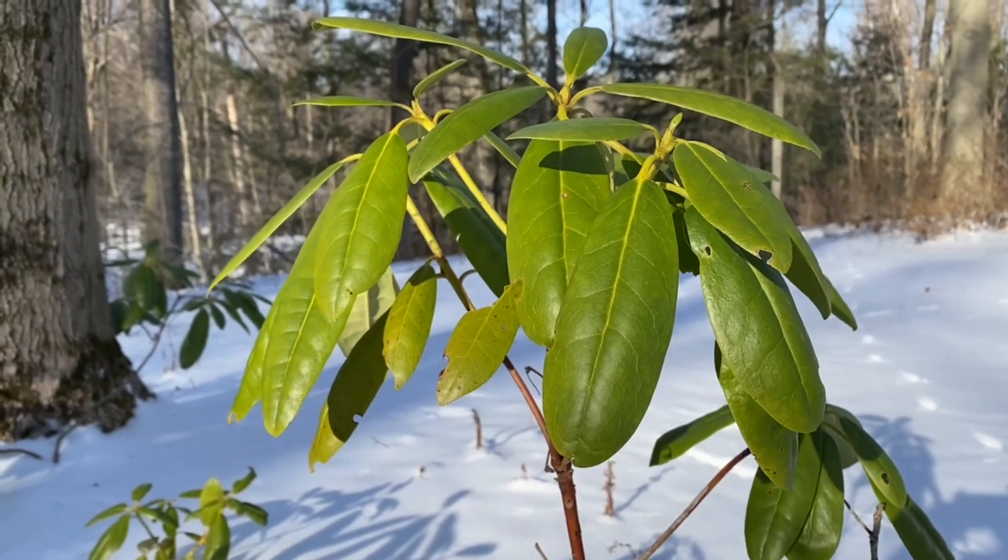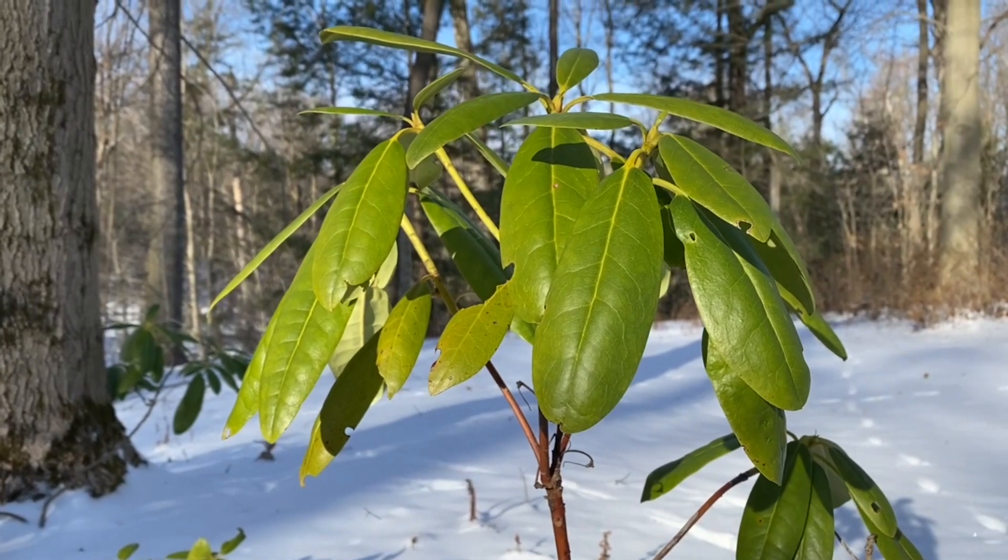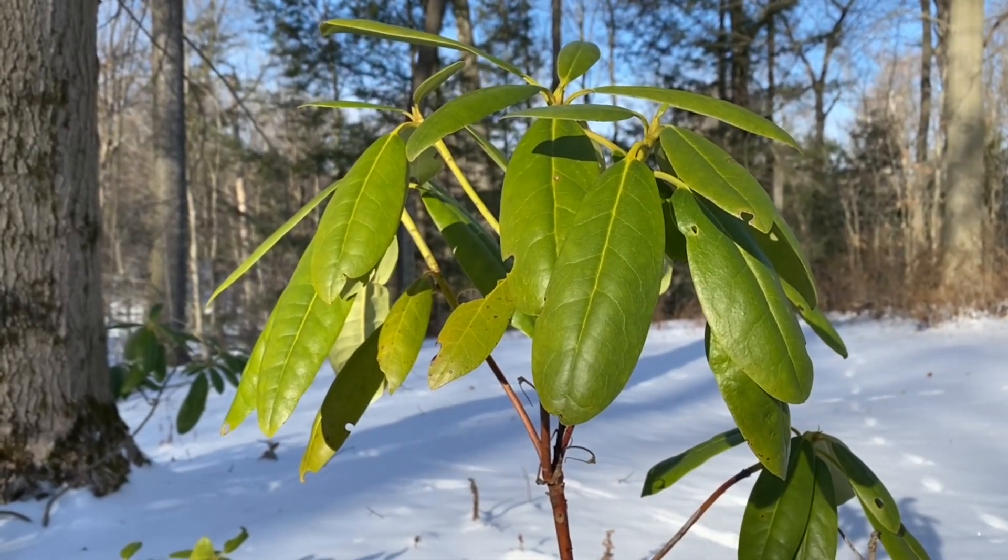Pruning away the lower branches yields the shrub looking more like a tree. Furthermore, the deep green leaves on this rhododendron sport yellow twigs and petioles.